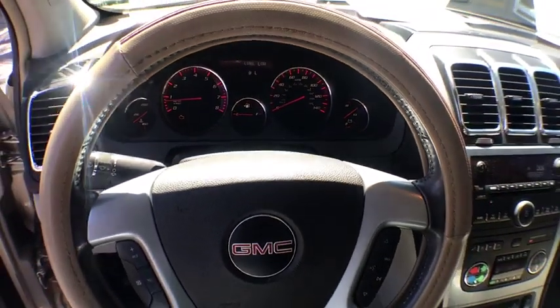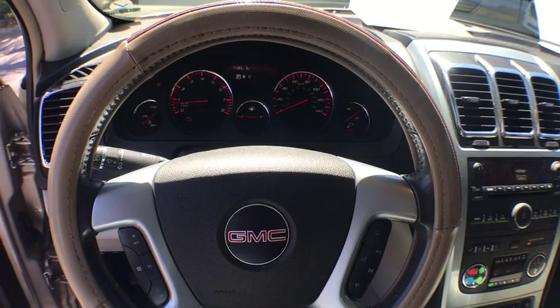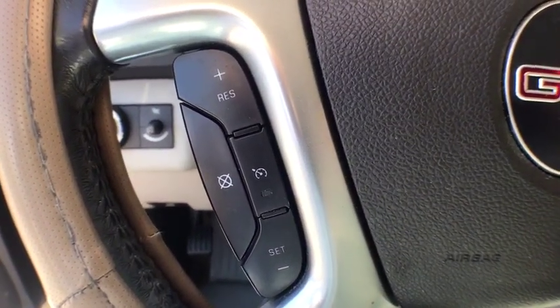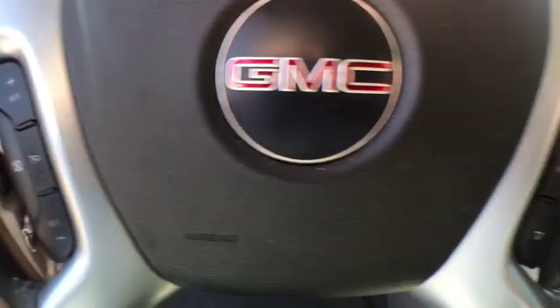CD player, heated front driver and passenger seats, power windows, compass, rear window defroster. This beauty will even make your house keys jealous. Drive it today!